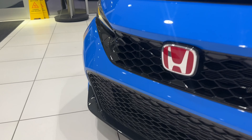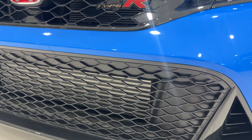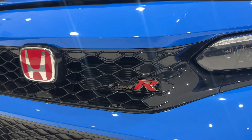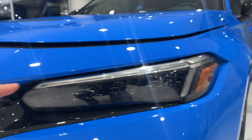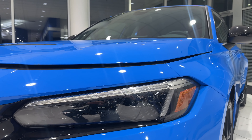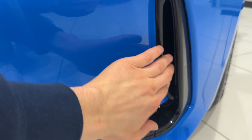Up front you've got a big opening grille for the intercooler — a really nice honeycomb grille — and the upper grille with red Type R badging. The headlights are redesigned: you've got full daytime running lights in LED, and then your high beam is in the middle.